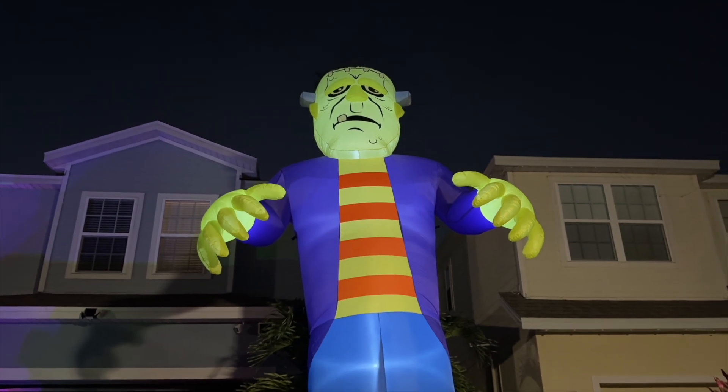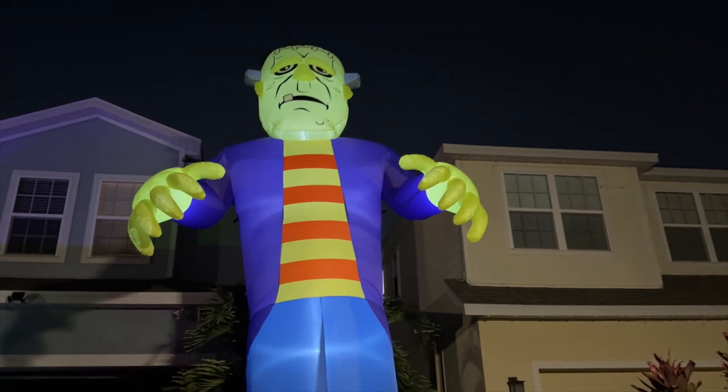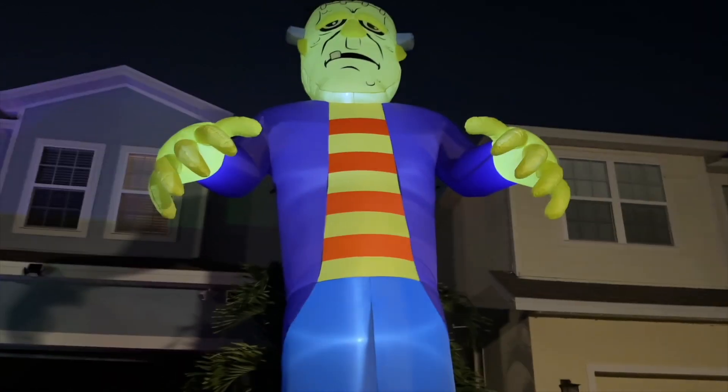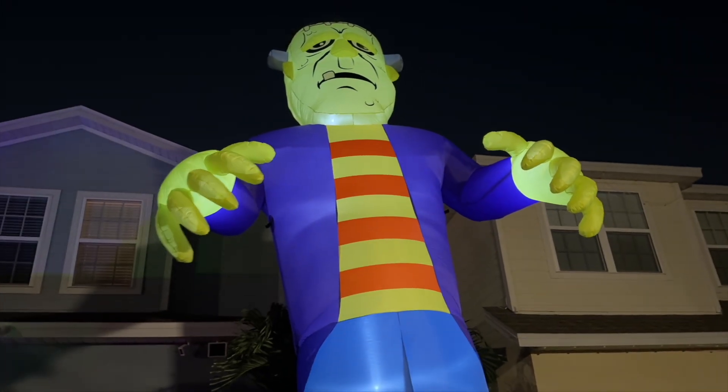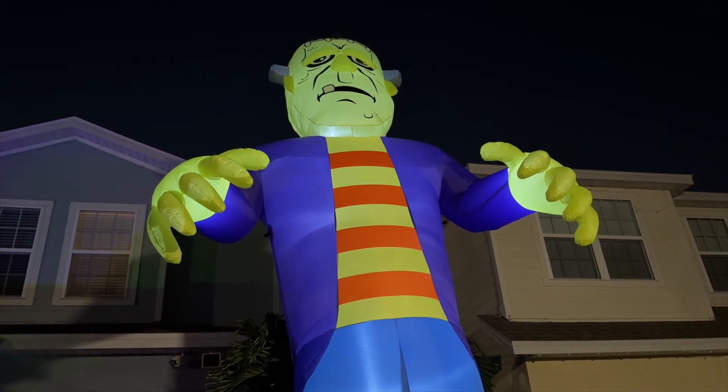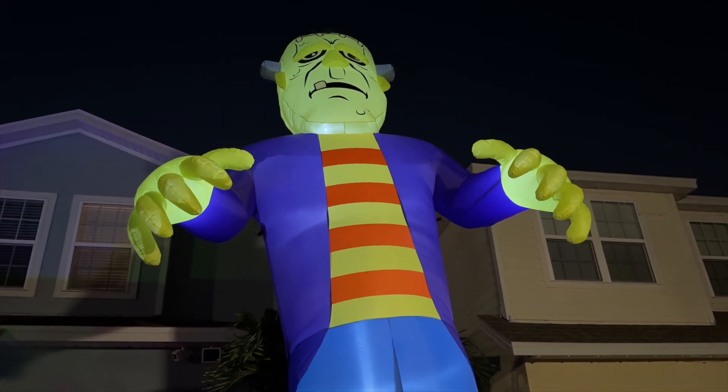All right, here it is. I have the big guy up. Not too shabby. 20 feet is crazy — this thing is tall, man. Until you actually see it, I mean, it is almost as tall as my two-story home.